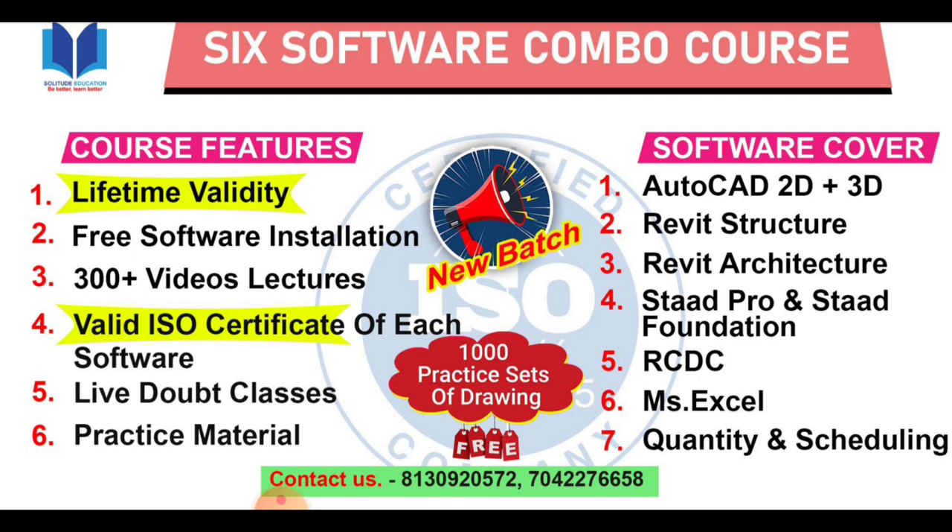There are 300 plus videos for you. You will get free software installation — no software do you need to install on your own; installation support is provided for free.